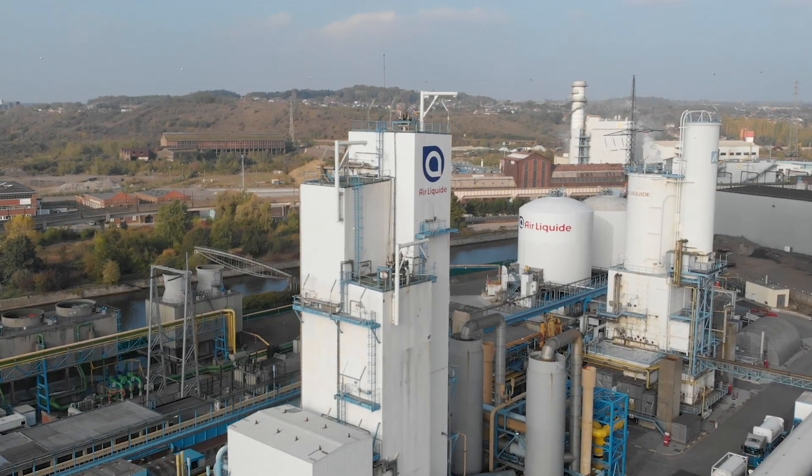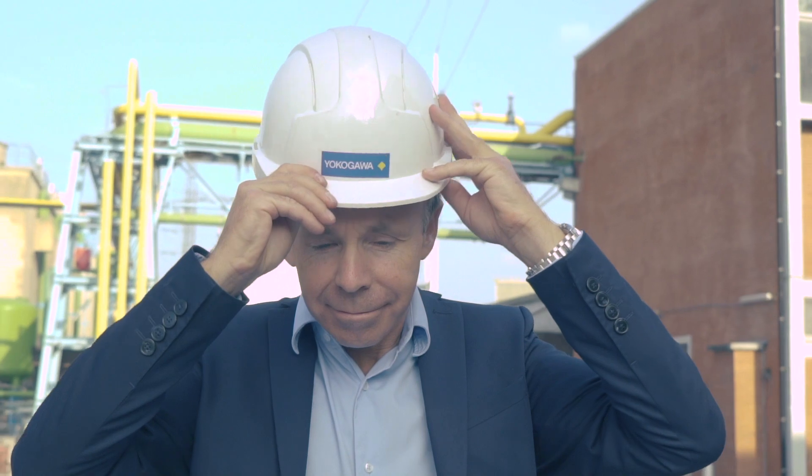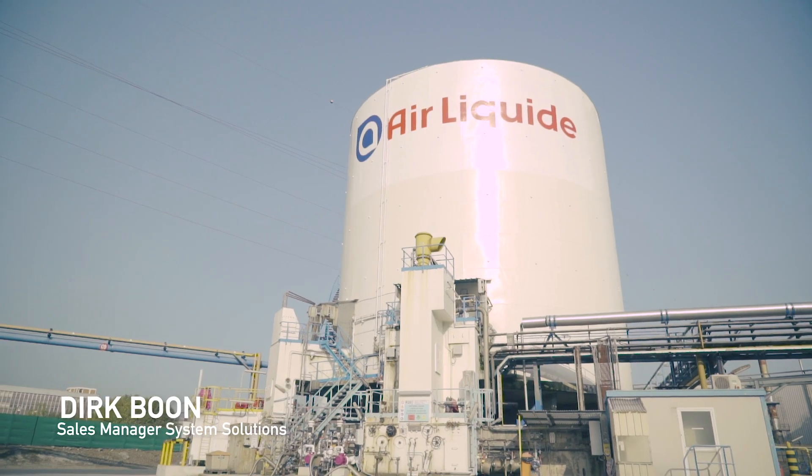My name is Dirik Boon. I work for Yokogawa Belgium as sales manager, and at Yokogawa we provide automation solutions for industrial customers like Air Liquide, where we are today.